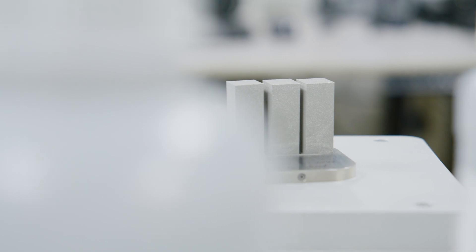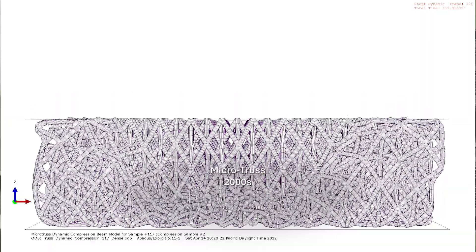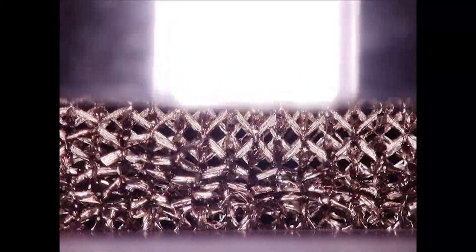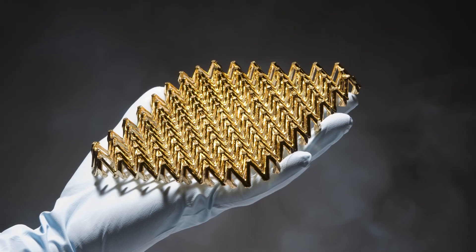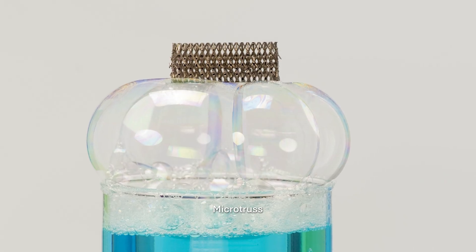Shifting focus from the cleanroom, let's look at HRL's materials innovations over the years. In the early 2000s, HRL recognized that innovative architecture could dramatically improve homogeneous materials performance, unlocking new potentials in structural, thermal, and electronic materials. This insight led to the development of the microlattice, heralded as the world's lightest material.